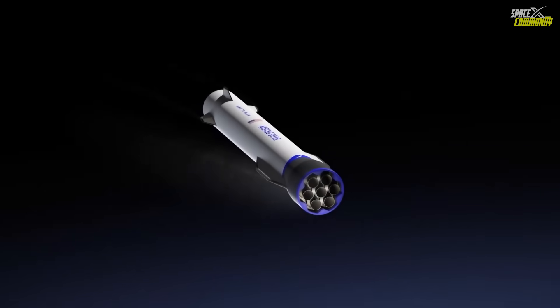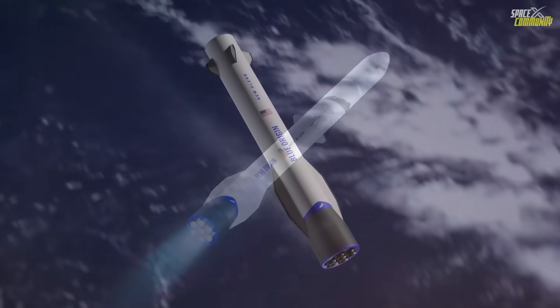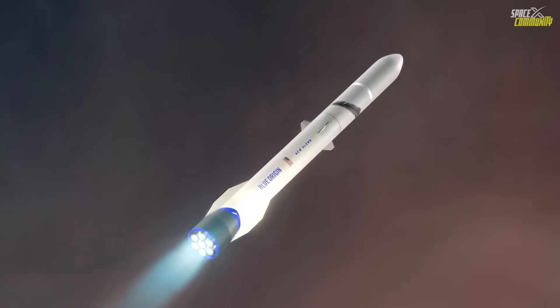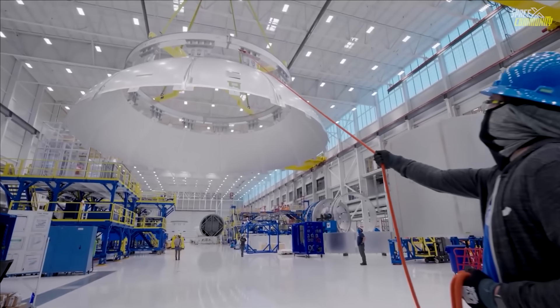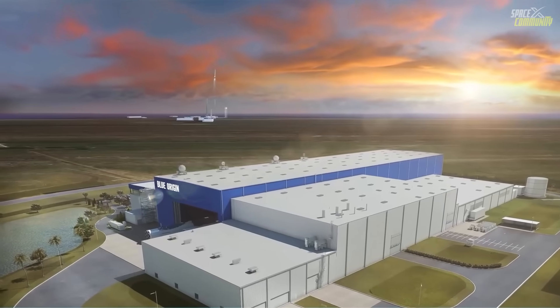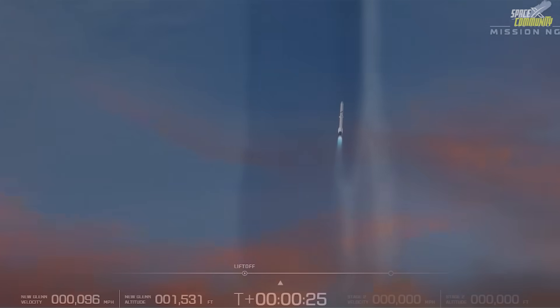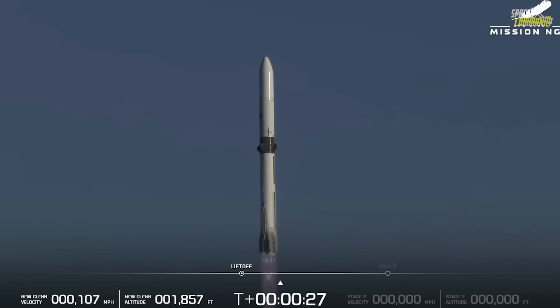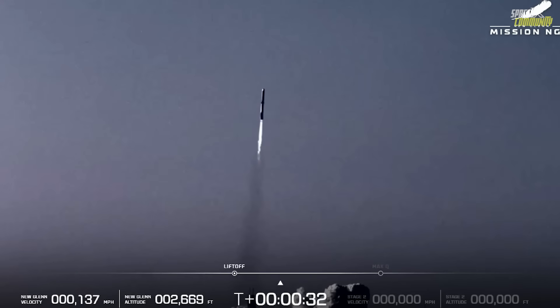In the control room, Jeff Bezos and senior Blue Origin executives watched as data streams confirmed successful orbital insertion. The celebration was quiet but emotional — this was the moment the company had been building toward since New Glenn's announcement back in 2016. With today's success, Blue Origin has finally joined the ranks of orbital launchers with a reusable heavy-lift platform capable of both commercial and scientific missions.